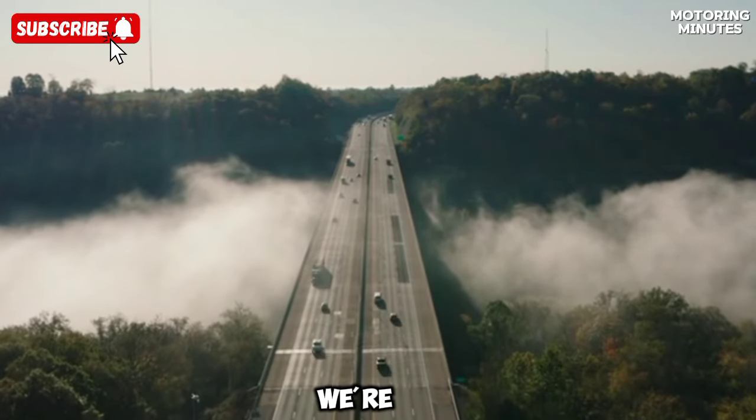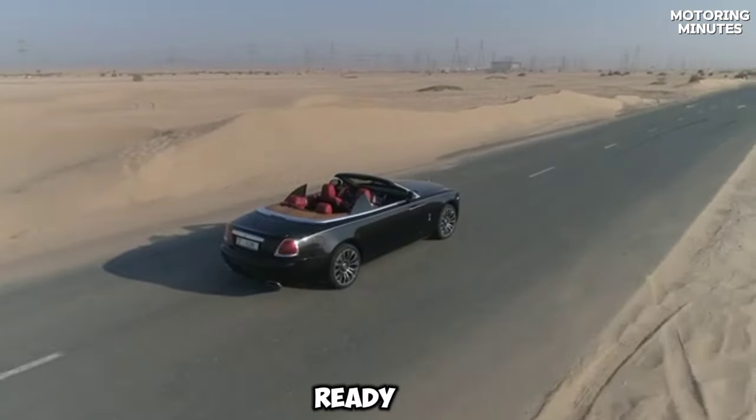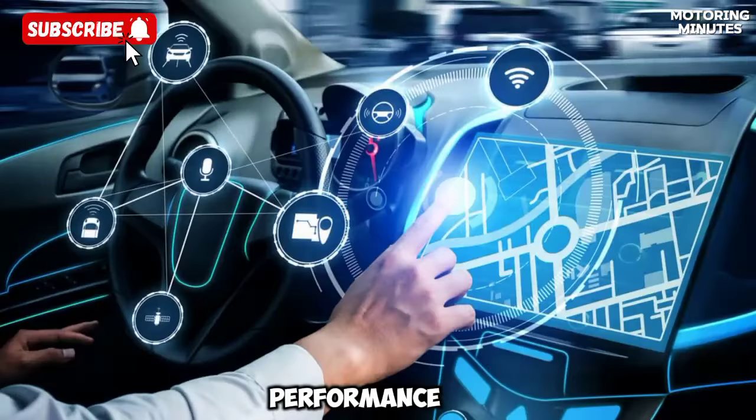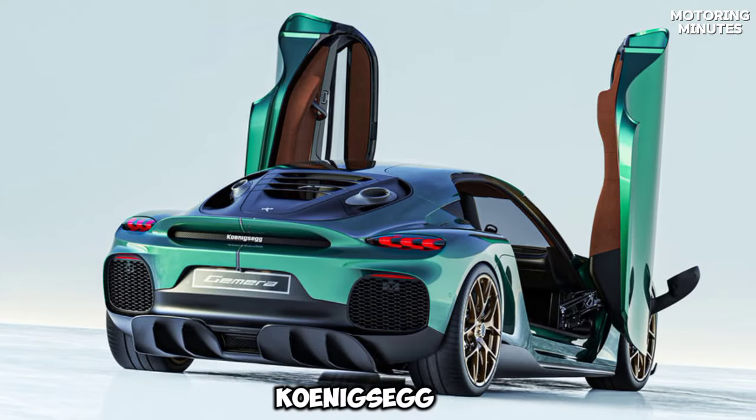Hi everyone! Today, we're diving into a supercar that's ready to astonish the world with its blend of new technology and performance, the 2025 Koenigsegg Gemera.